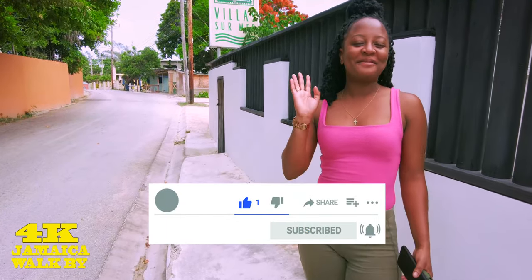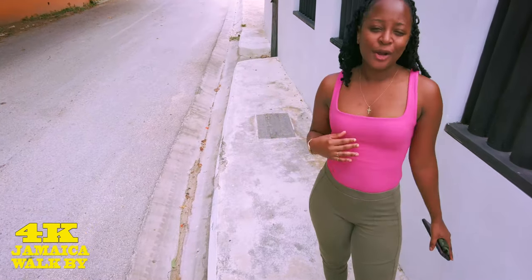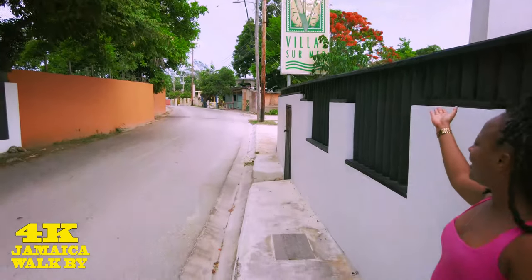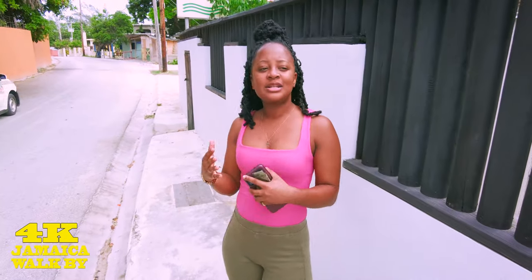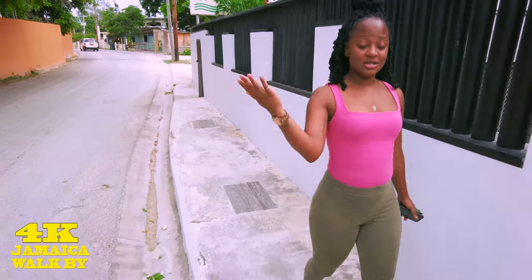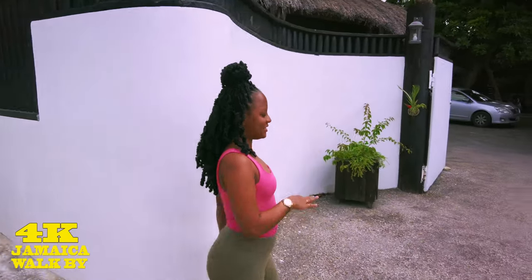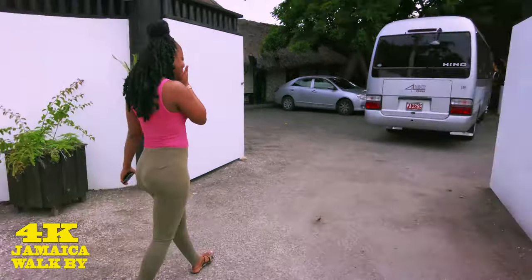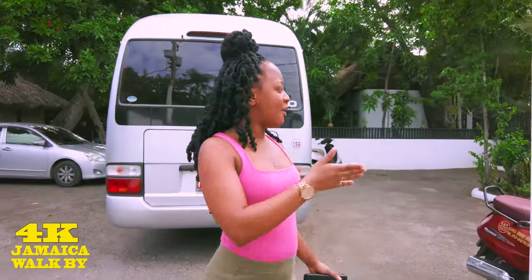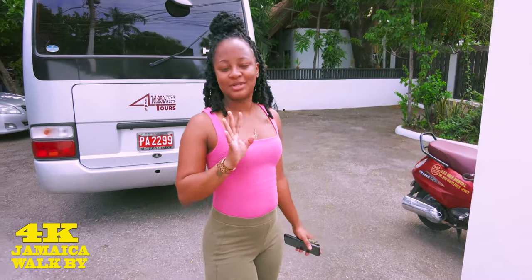Hey guys, welcome back! We have another exciting video for you. Today we are in Negril, on West End Road, at the beautiful Villa Sur Mir. Villa Sur Mir is basically across the street from Rick's Cafe. It consists of cottages and also a seaside villa. The villa is across the street, but right now we're going to give you a full tour of the cottages. On this side there is actually a cave that runs beneath the road and takes you out to the sea, and we're going to show you exactly what that looks like.